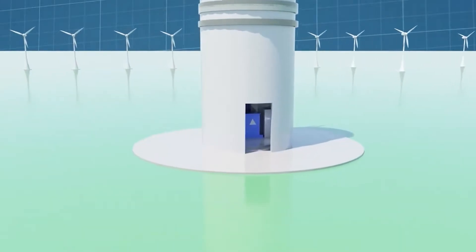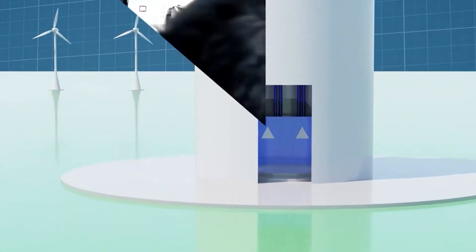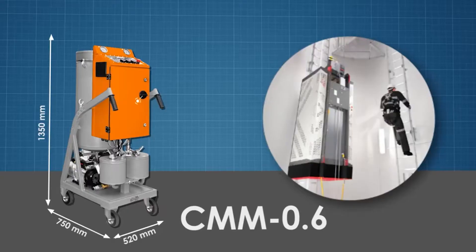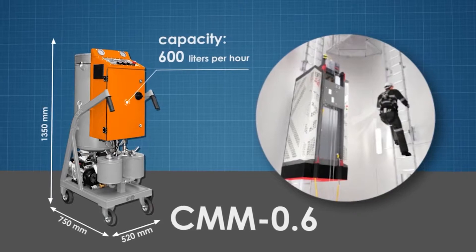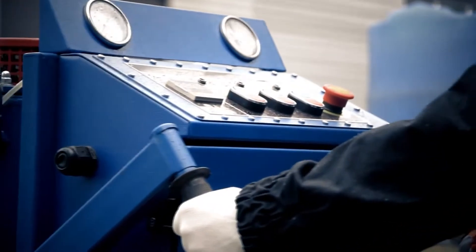If the transformer is located on the platform of the nacelle or inside the tower base, it is not easy to process the oil in it due to difficult access. To solve this problem, GlobeCore has developed a compact CMM-0.6 unit with a processing rate of 600 liters per hour, which easily fits through the doorways of wind turbine towers and can be placed in an elevator.